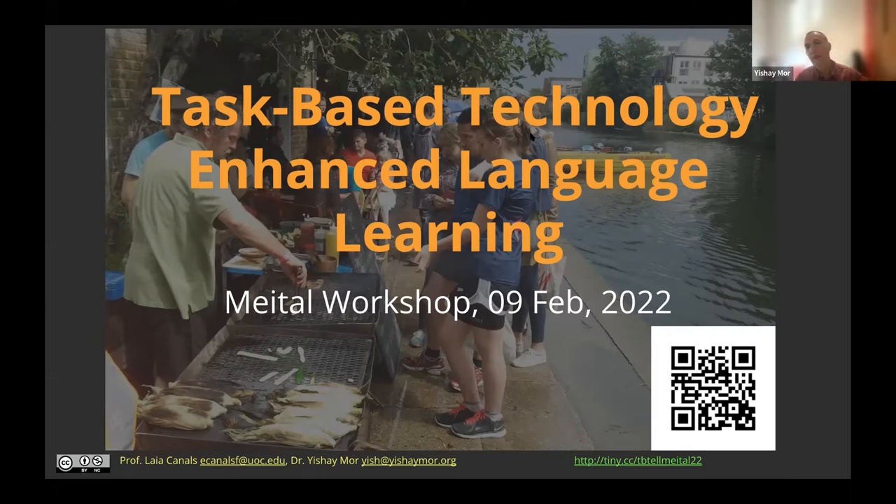Apart from providing access to technologies, we provide training and professional development. We have our annual conference, which is I think the biggest learning technologies event in Israel, definitely with a focus on higher education. We run a lot of workshops, seminars, and symposium. We run two courses — one for lecturers who want to upscale their skills in using technology in the classroom, and another for learning technologists, what we call in Hebrew technopedagogy.